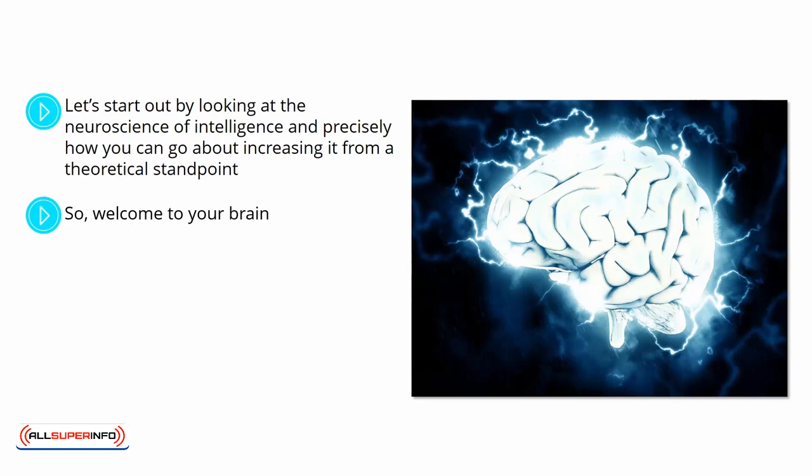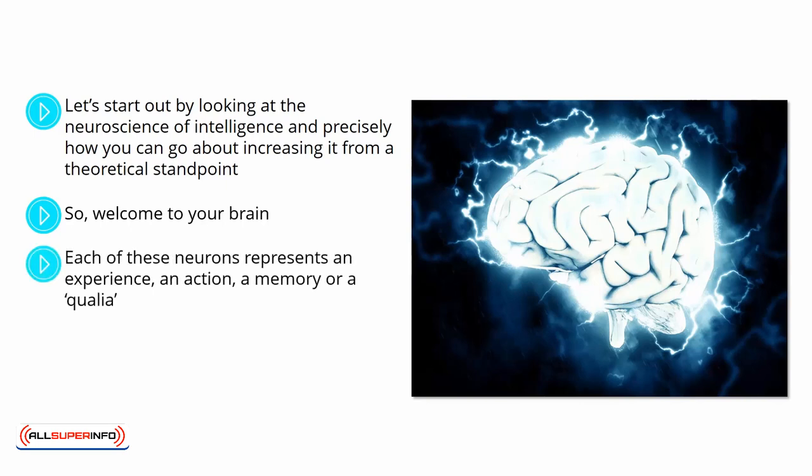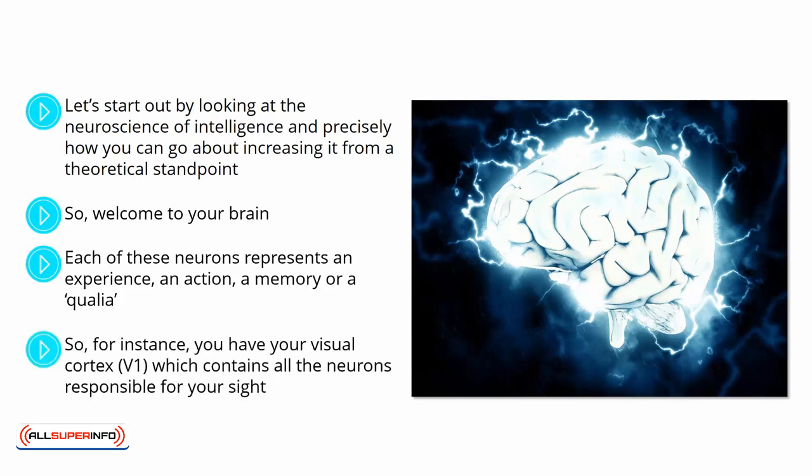Think of this like the world's largest mind map, except that it is made from billions of connections. Each of these neurons represents an experience, an action, a memory, or a qualia. So for instance, you have your visual cortex, V1, which contains all the neurons responsible for your sight. If you were to open up the back of your skull and stimulate those neurons individually using an electrode — this has actually been tested, by the way — then you would see points of light appear in your vision, corresponding to the specific neuron.